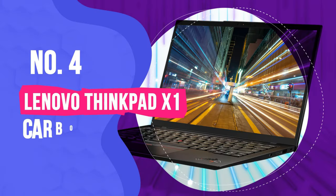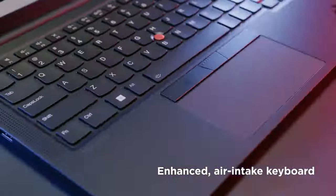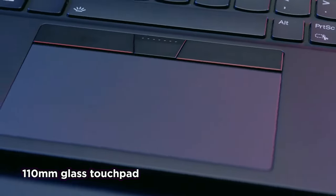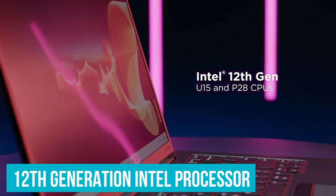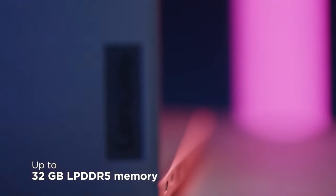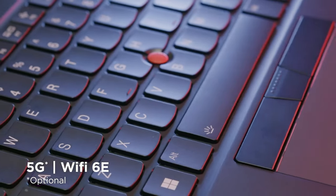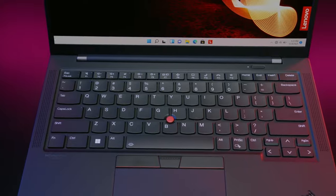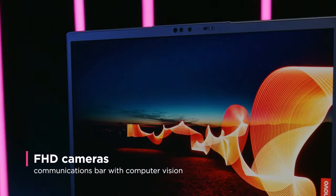Number 4: Lenovo ThinkPad X1 Carbon Gen 10. The Lenovo ThinkPad X1 Carbon has always been one of the best business laptops around, and was built from the ground up to be a top-notch ultra-portable. When we looked at last year's model, we could scarcely think of ways it could improve. But Lenovo has managed to do just that by adding an OLED display option, a 12th-generation Intel processor, a rich collection of ports that include USB and HDMI alongside Thunderbolt 4, a best-in-class keyboard, and even MIL-STD 810H construction. All of this while shaving off enough weight to make it one of the lightest ultra-portables around. Built for business, it's an easy choice for our favorite business laptop, outshining even competing systems from Dell and Apple.